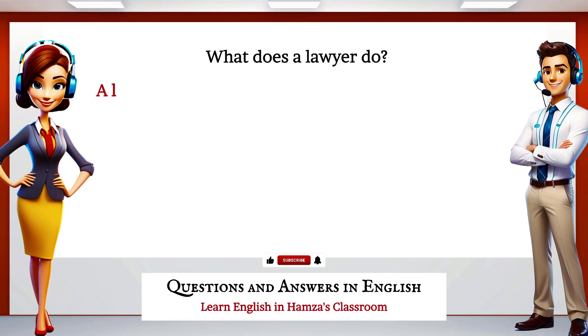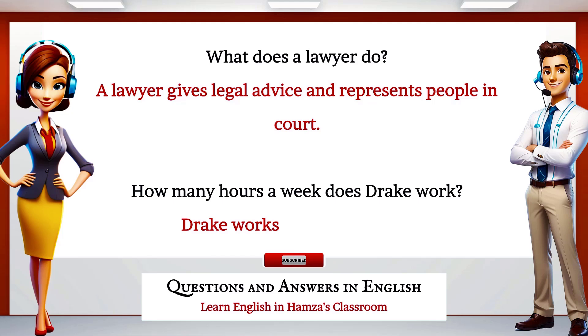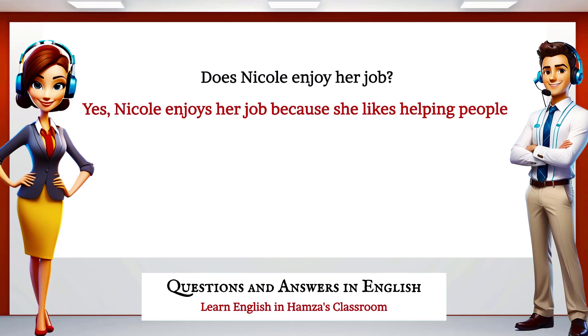What does a lawyer do? A lawyer gives legal advice and represents people in court. How many hours a week does Drake work? Drake works 40 hours a week. Does Nicole enjoy her job? Yes, Nicole enjoys her job because she likes helping people.